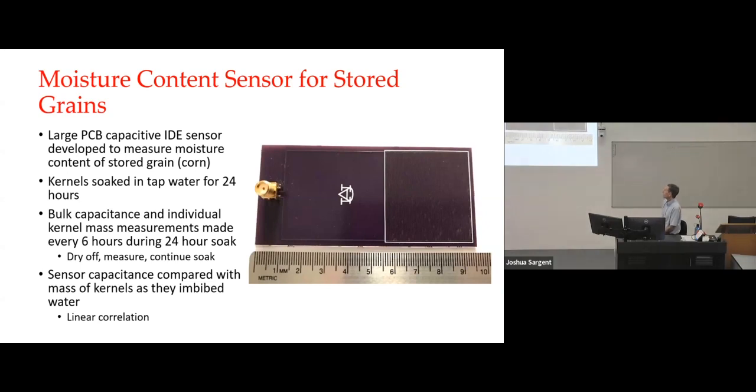Another application was measuring the moisture content of stored grains. For that, we developed a relatively large PCB capacitive sensor. One of the nice things about printed circuit boards is you can get them very large compared to MEMS devices, so for applications with relatively large items like bulk kernels of corn, it's a real advantage. We soaked corn kernels in tap water at room temperature for 24 hours, and every six hours we would take them out, dry them off, individually measure the mass of 50 marked representative kernels, then measure the bulk capacitance and put them back to continue soaking.